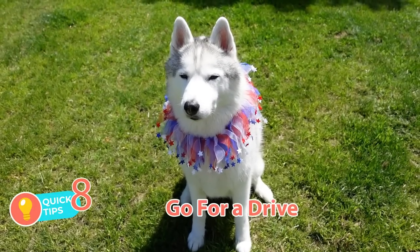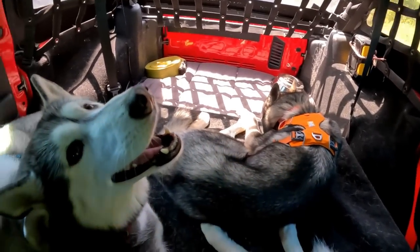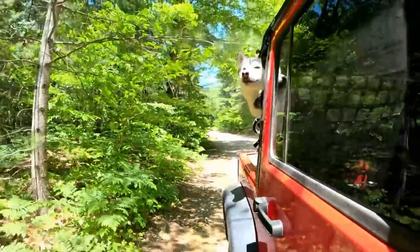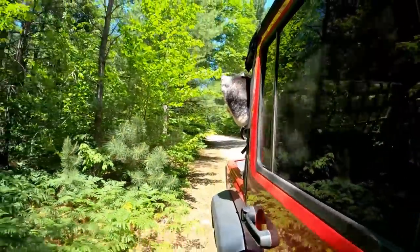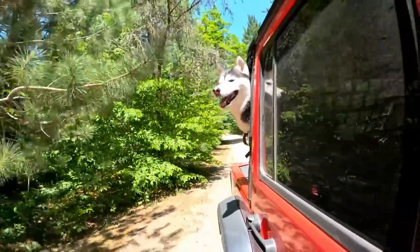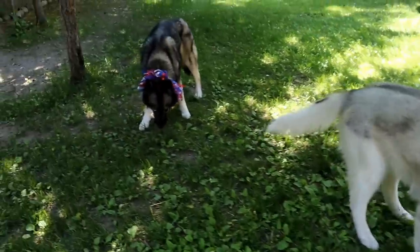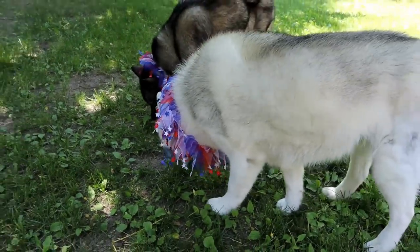Tip number eight: go for a drive. Before the fireworks are set to start in your area, if you live near where they're going to be shot off and you know your dogs are going to freak out, get in the car and go for a drive. Turn the radio on, crack the windows a little to let air noise come through, and drive away from the display. If you do this, remember to safely secure your dog in your car — either in a crate or with a leash so they can't take off. More dogs end up at animal shelters around 4th of July than any other time of year.